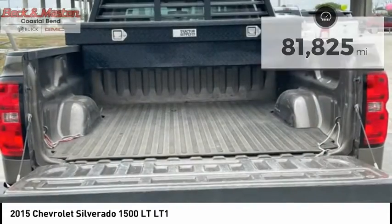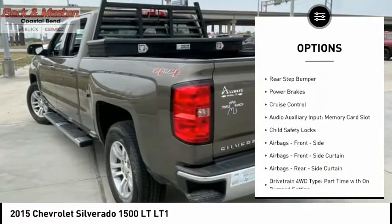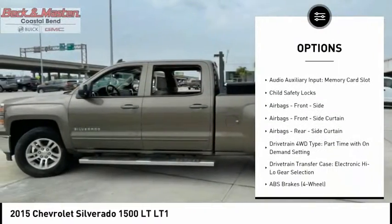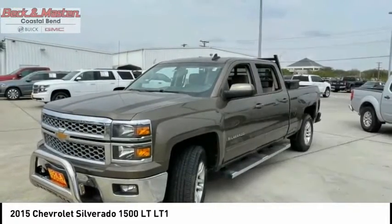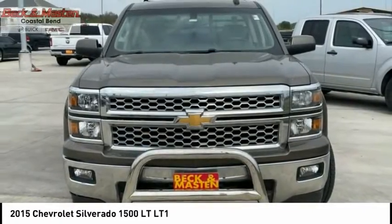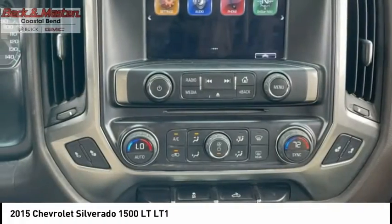Here are some of this vehicle's great options: traction control, stability control, roll stability control, front suspension type strut, daytime running lights, rear step bumper, power brakes, cruise control, audio auxiliary input, memory card slot, child safety locks. Come see the car for yourself.